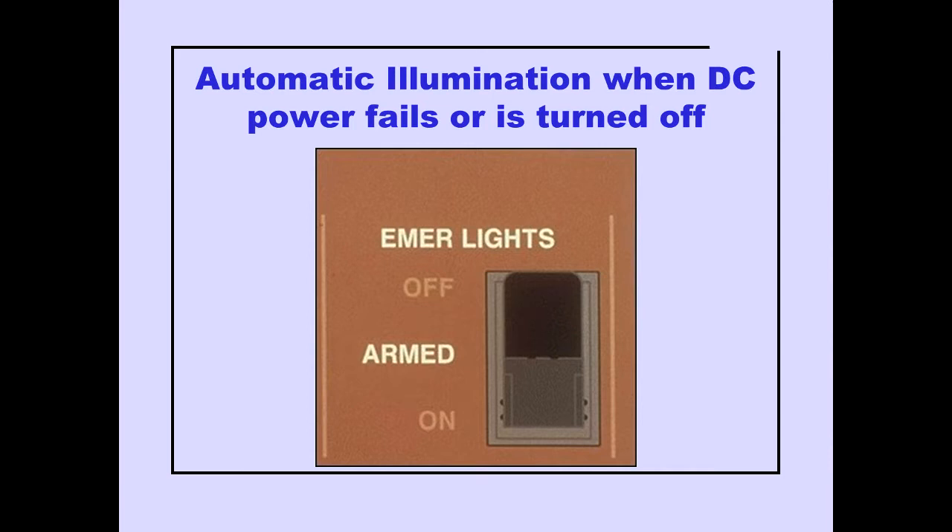The emergency lights illuminate automatically when DC power fails or is turned off while the emergency light switch is armed.